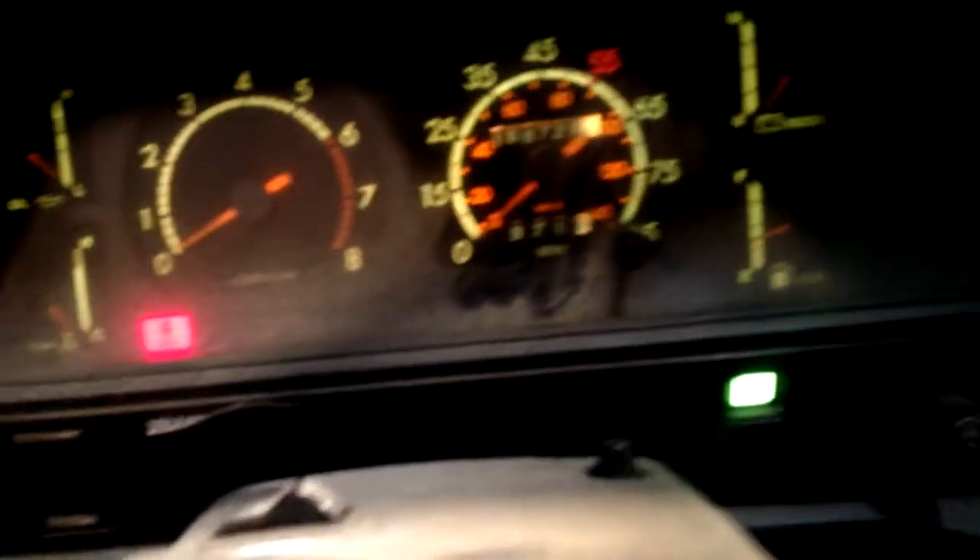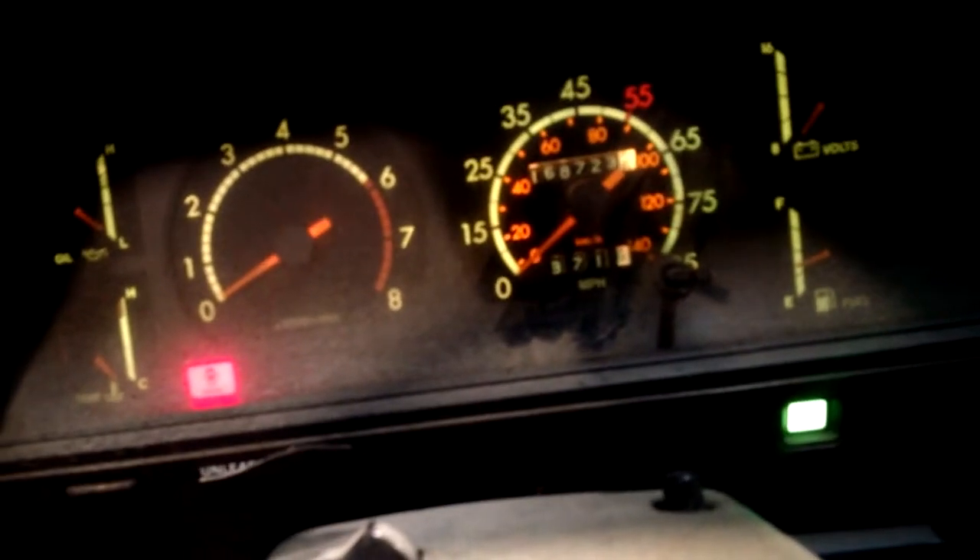Let's see how this thing looks inside. It's pretty clean, pretty plush. It's that old school look. 168,000 miles. Look at that stereo — that shit is tight. Got the EQ. Auto climate control.